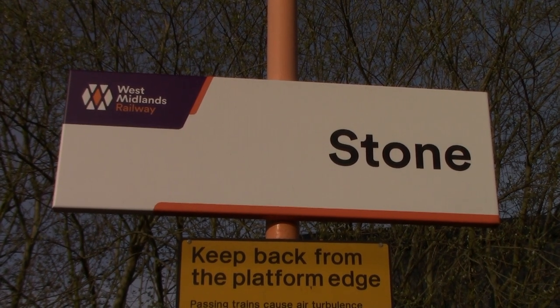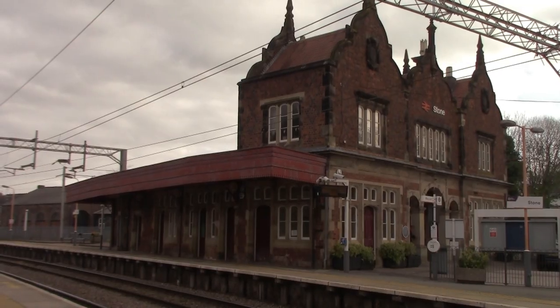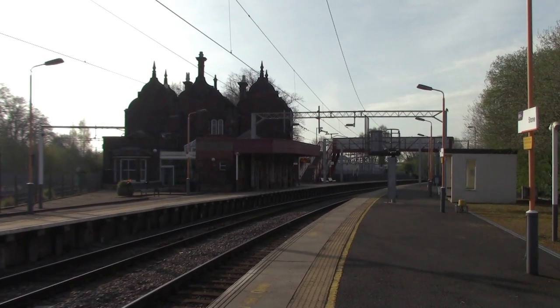Stone Station opened on the 1st of May 1849 by the North Staffordshire Railway, designed by Henry Arthur Hunt. This station actually replaced the earlier station which opened the year before in 1848, a bit further down towards Stafford. In January 1888 this station was renamed to Stone Junction, but sometime during its time it renamed itself back to Stone. We're going to be seeing plenty more diverted trains here today with Pendolinos going through the platform for Stafford, and freight trains as well.